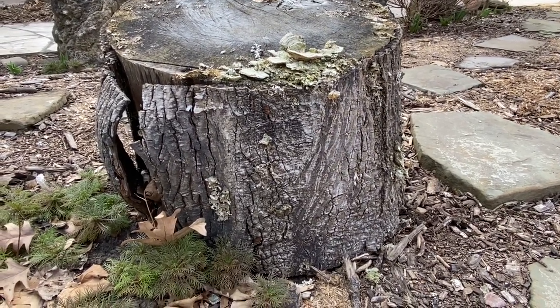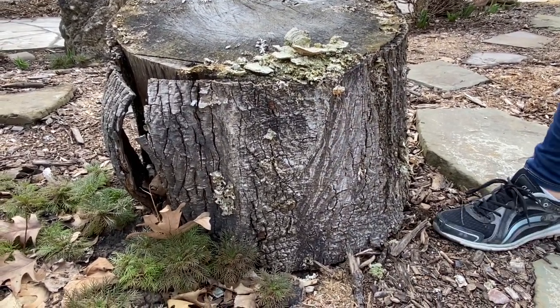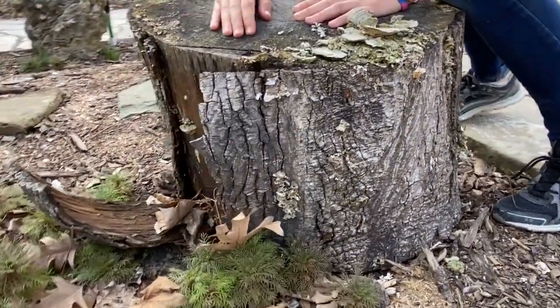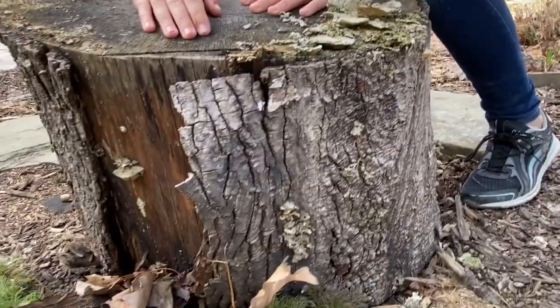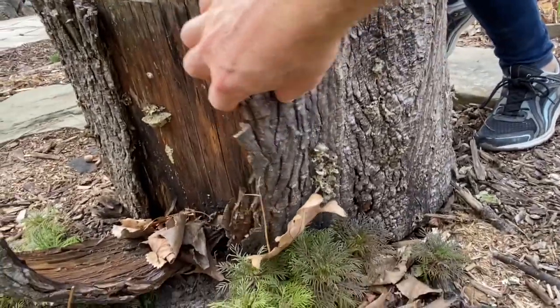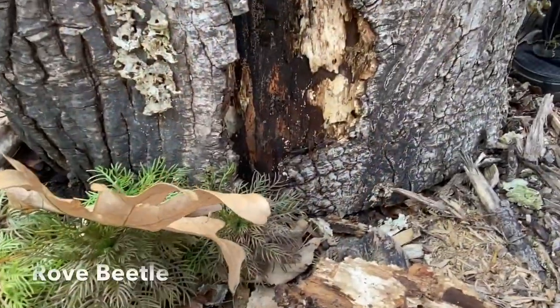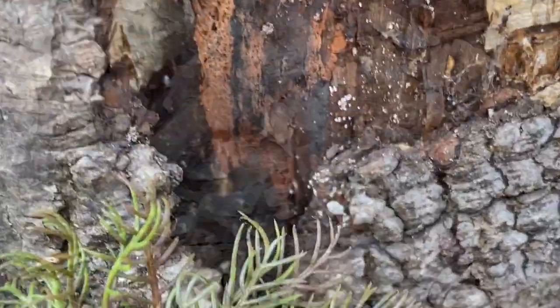Sometimes you'll have logs or even a dead tree that has some peeling bark, and there can be lots of things underneath it. Let's take a look. Look at that centipede! And look what I just found — it's this beetle right here.